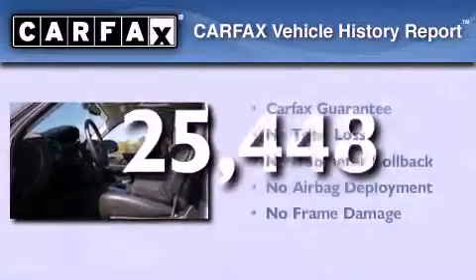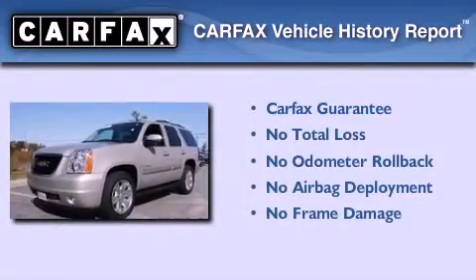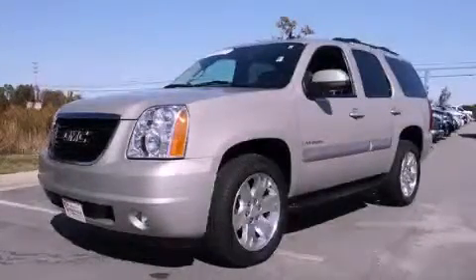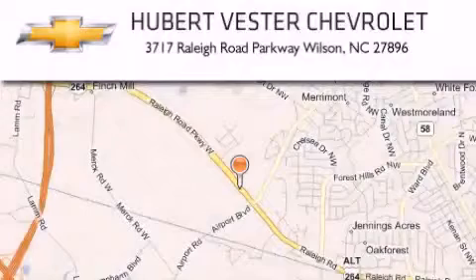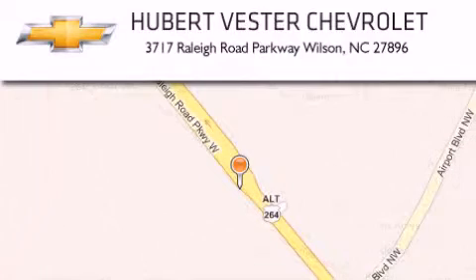Not to mention that this GMC qualifies for the Carfax buyback guarantee. This vehicle is sure to sell fast — call and arrange your test drive today. Hubert Vester Chevrolet is located at 3717 Raleigh Road Parkway in Wilson. Our goal is to exceed all of your expectations to ensure that you'll return for future visits.